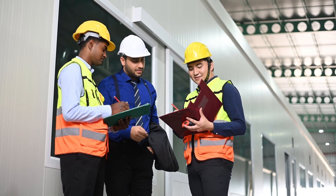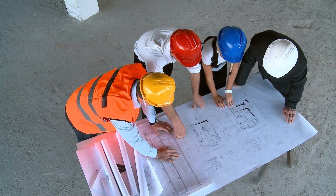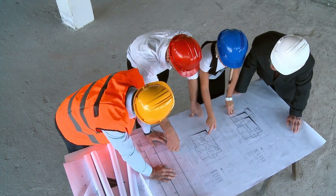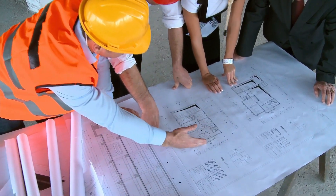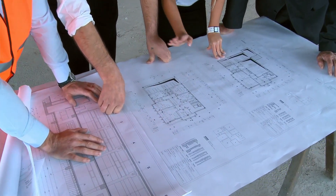Choosing frameless glass facades doesn't mean going it alone. Our trusted suppliers provide comprehensive support, from design consultations to on-site inspections and installations, so you get the perfect fit for your project.